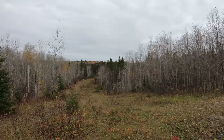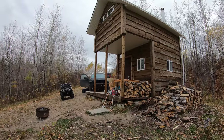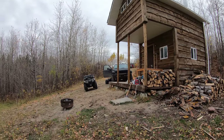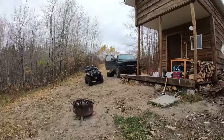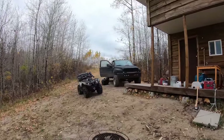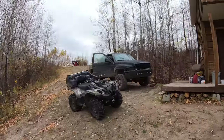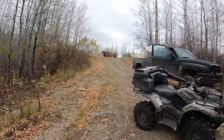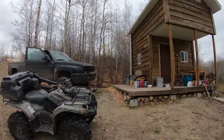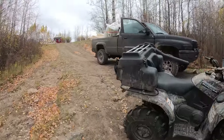Good day boys and girls, it's a beautiful day here at the off-grid cabin homestead. I've got the 12-valve packed here. It's one of those days where I was all over the countryside grabbing supplies, and now I've got to come back across to grab more stuff I forgot.